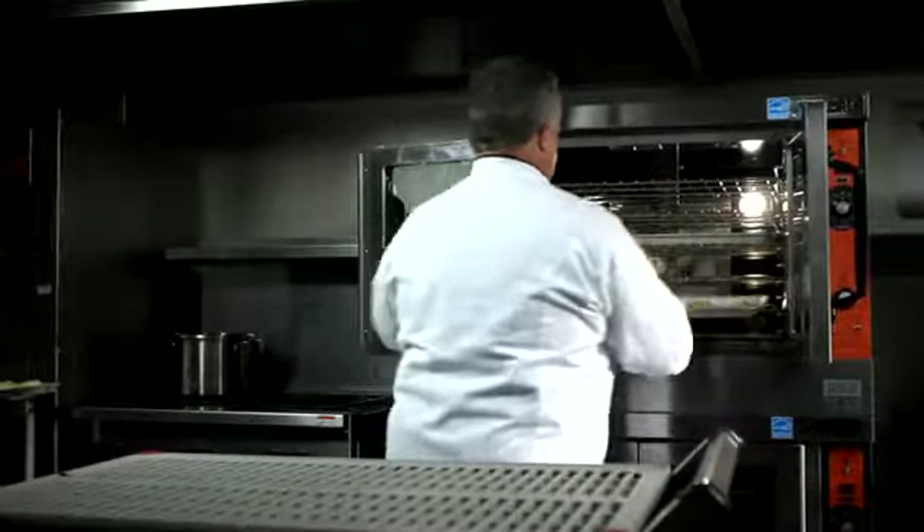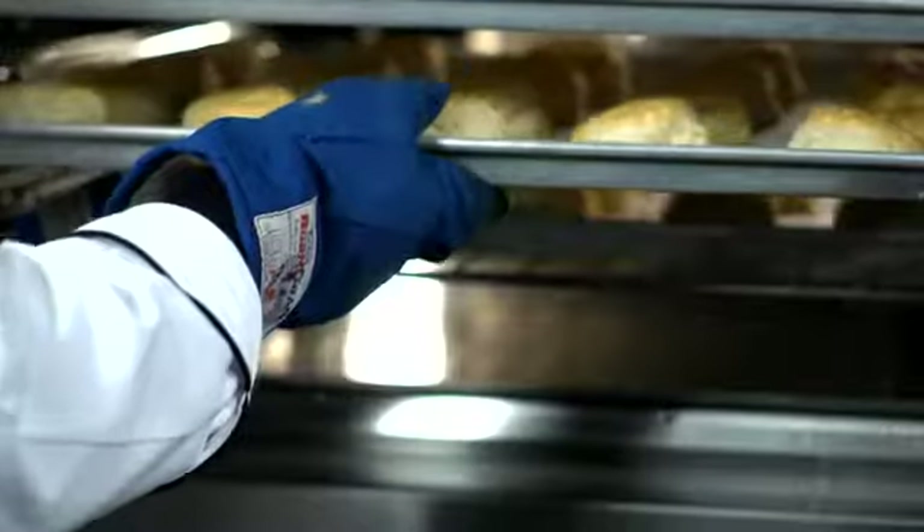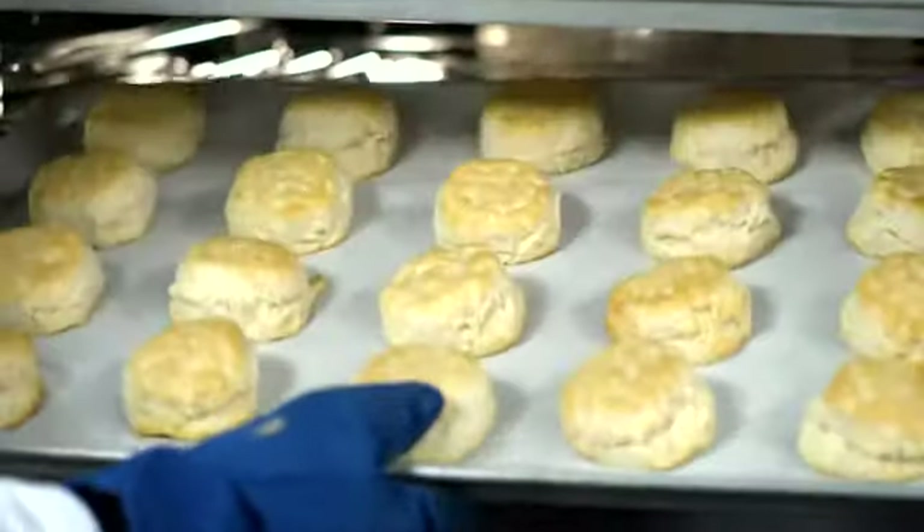One of the hardest things for a convection oven to do is to bake. Most ovens can re-therm and roast — there's not a whole lot of difference. The Vulcan 44,000 BTU system delivers a consistent quality of bake. A little bit less intense heat delivers a better baked product every time.